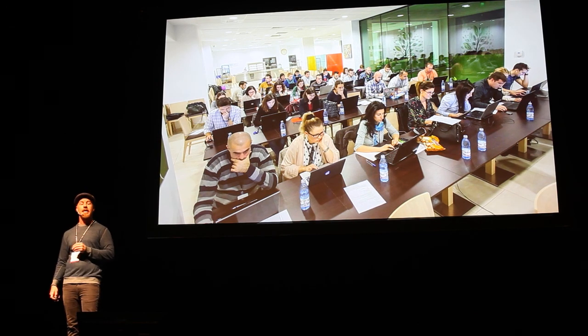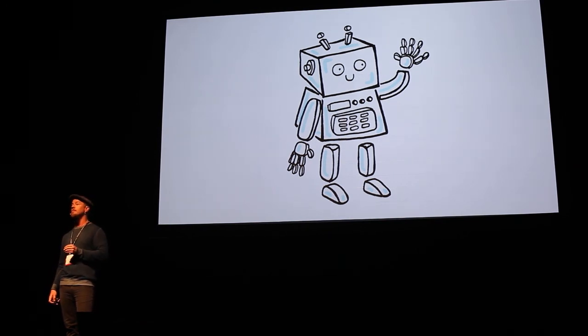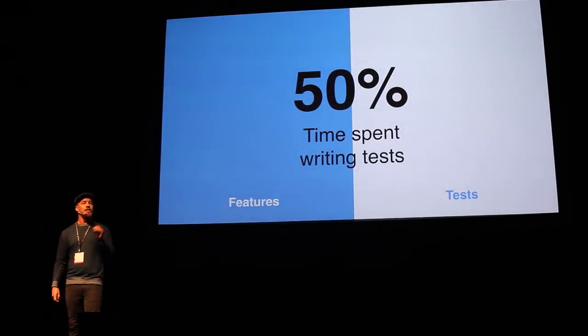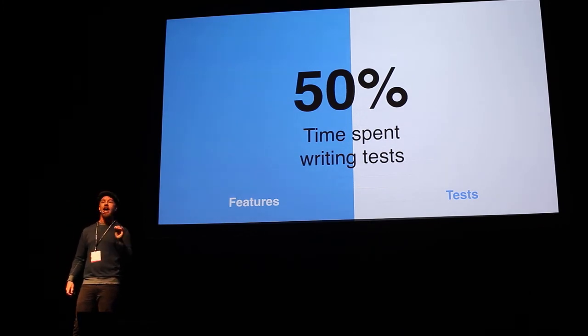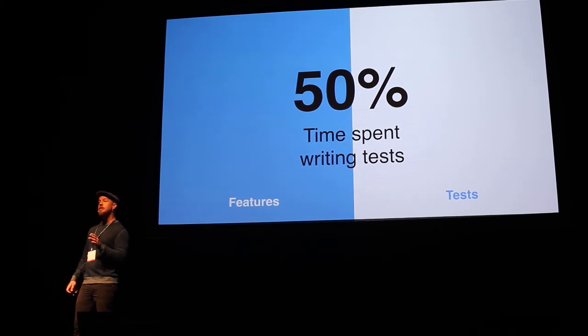There is a solution to this: test automation — making sure that the computer does the testing for you instead of the human. The problem is, test automation is stealing away half the time from the developers, because for every feature they build, they have to write the automation code to test the feature. Even worse, test automation requires sophisticated programming skills, so it cannot be delegated to the test team.